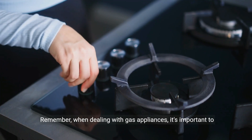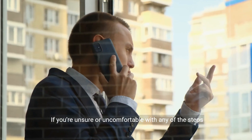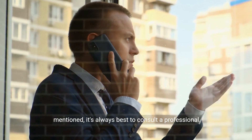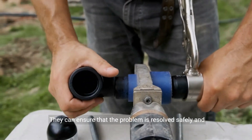Remember, when dealing with gas appliances, it's important to prioritize safety. If you're unsure or uncomfortable with any of the steps mentioned, it's always best to consult a professional. They can ensure that the problem is resolved safely and efficiently.